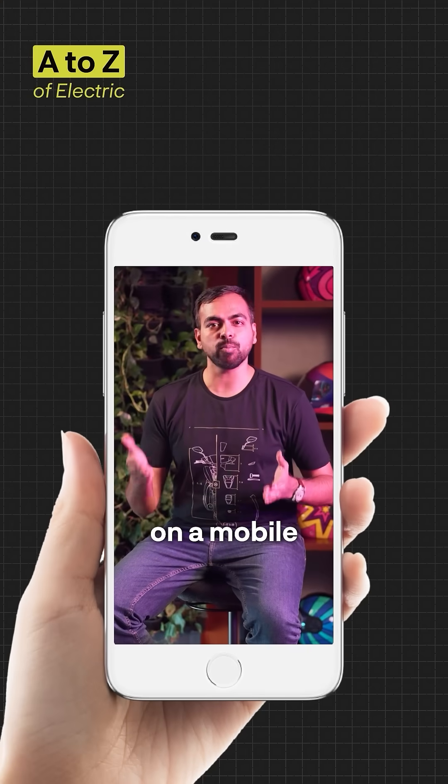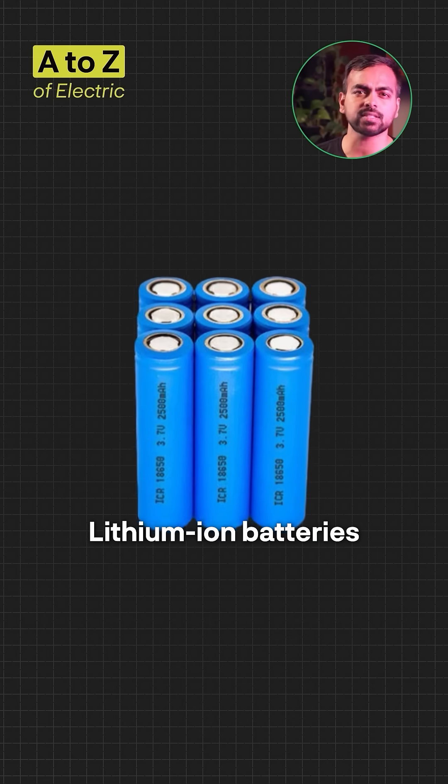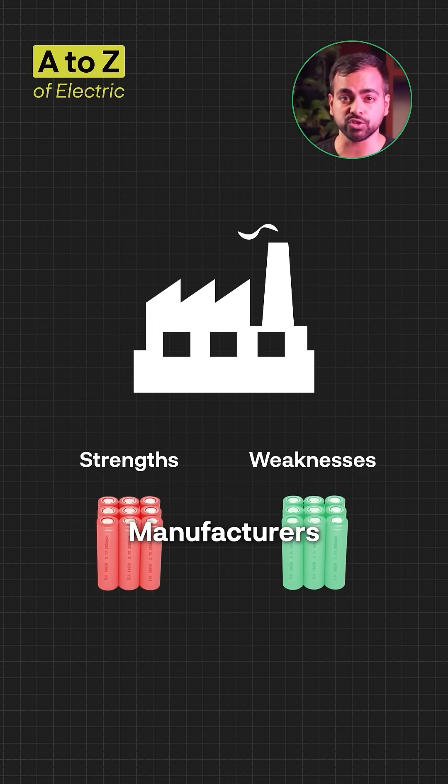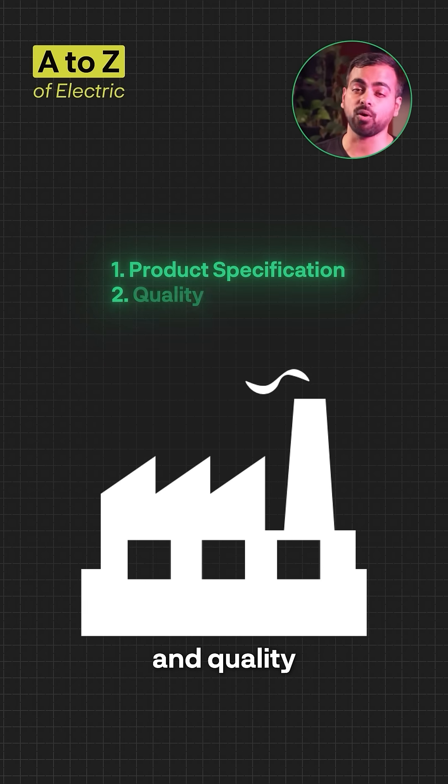Odds are, you are watching this on a mobile phone which is powered by a lithium-ion battery. Lithium-ion batteries come in various chemistries with their strengths and weaknesses. Manufacturers choose the right chemistry based on their product specifications and quality standards.